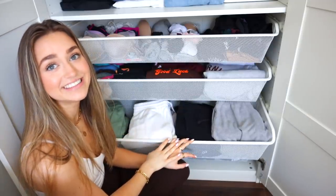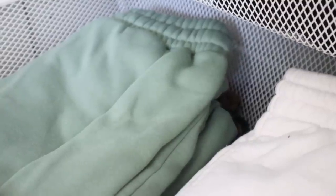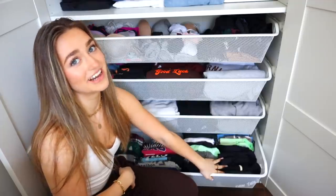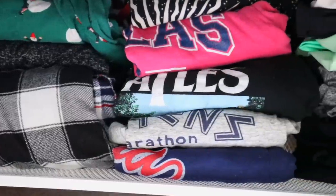Down here I have my sweatpants — one of my most prized possessions. Gray sweatpants here, black, white, and then colored. Down here I have stuff I don't really reach for that often: all of my sports bras for working out, my workout tops — probably most from Fabletics — and then my pajama tops and pajama bottoms.